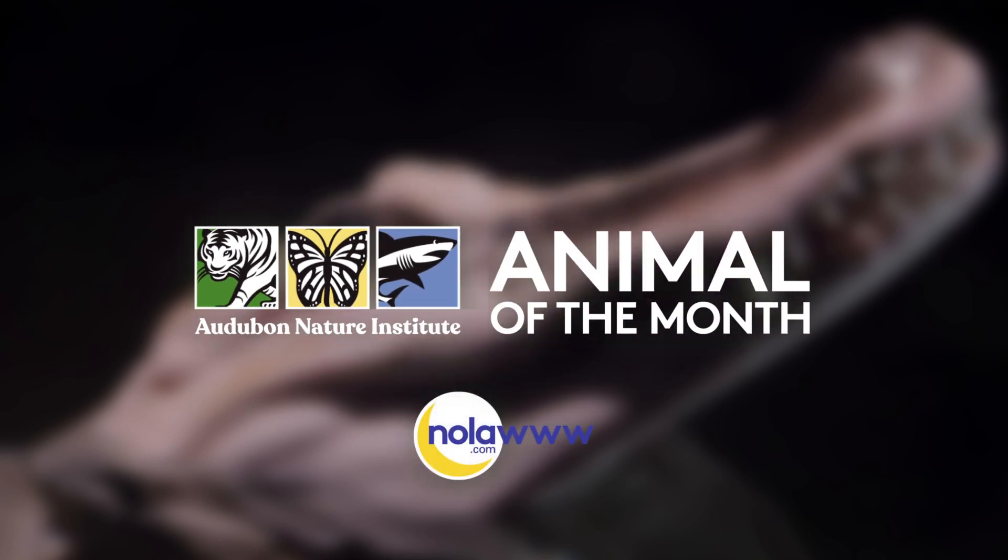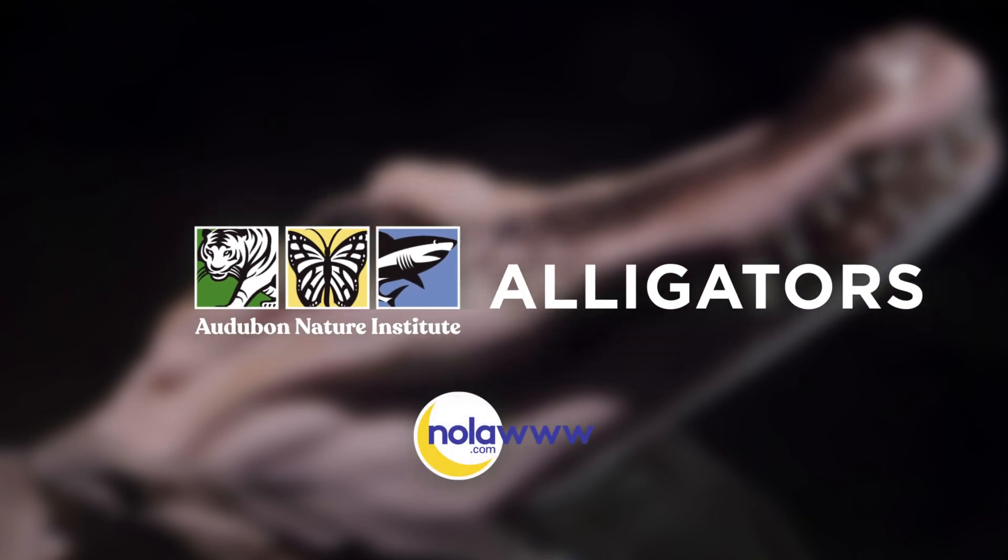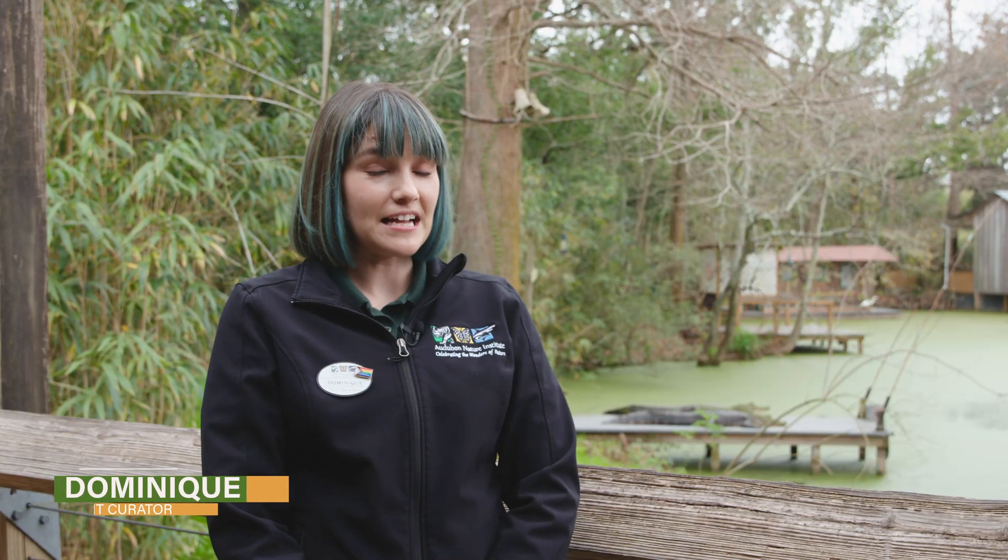Hi Nola.com! We're so excited to introduce you to our Animal of the Month: Alligators. Let's go meet them. We have quite a few alligators here in the Louisiana Swamp exhibit at Audubon Zoo — three exhibits to be exact.